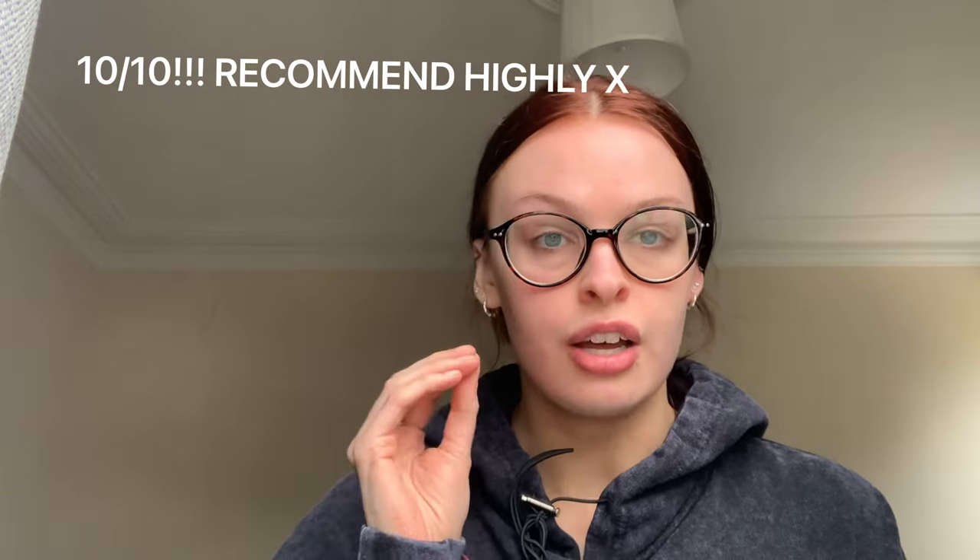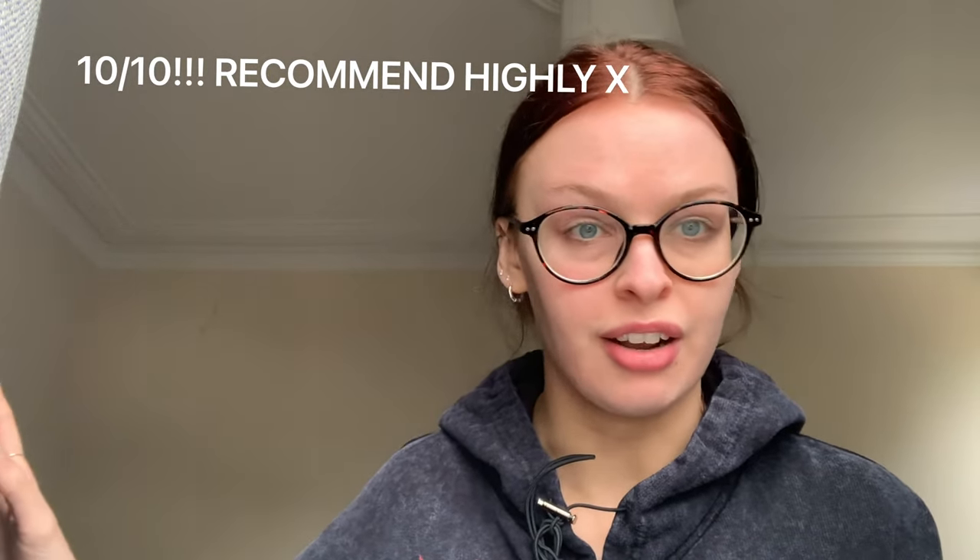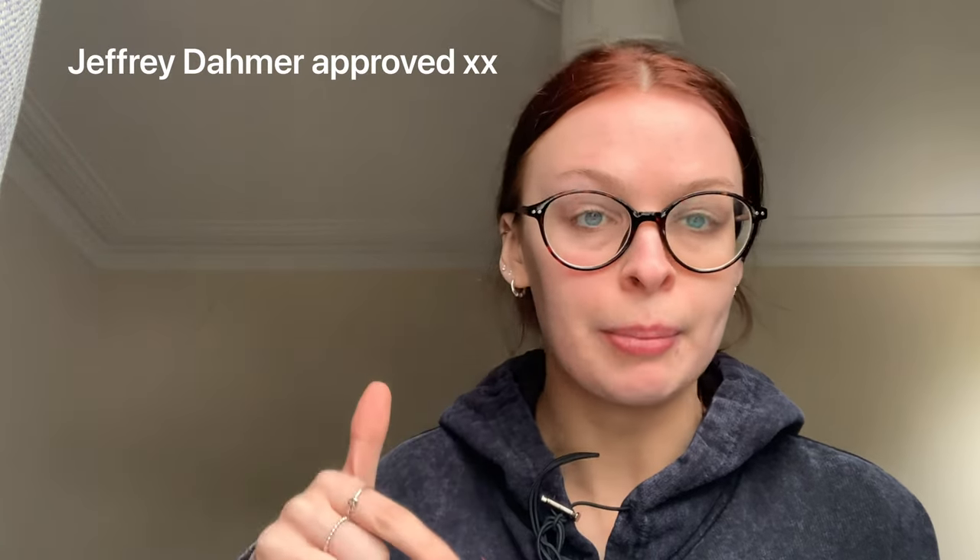I highly recommend it — as I've said many times in this video, it's incredible. I'll link it below if you want to buy it. That's it for today, I hope you enjoyed, and if you want to see me review anything else let me know. I love you all, stay safe out there, see ya!